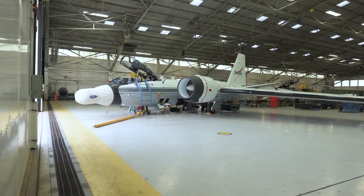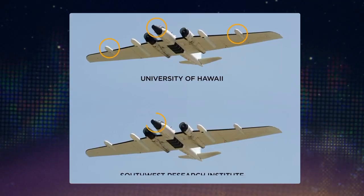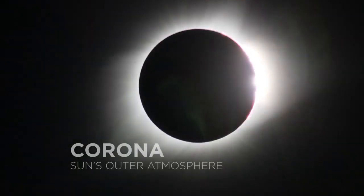Three science teams will be using two WB-57 jet planes to study different aspects of the eclipse. Two of these teams, with instruments in the nose and wings, will be looking at the sun's outer atmosphere, known as the corona.